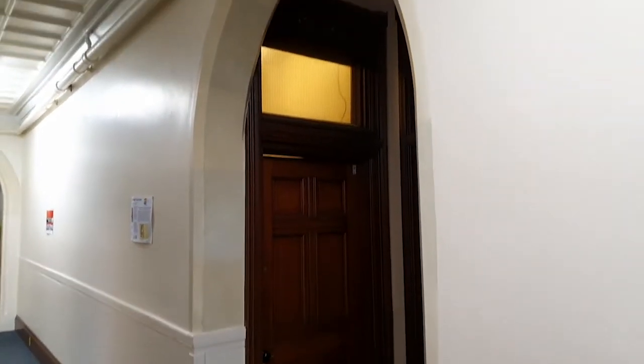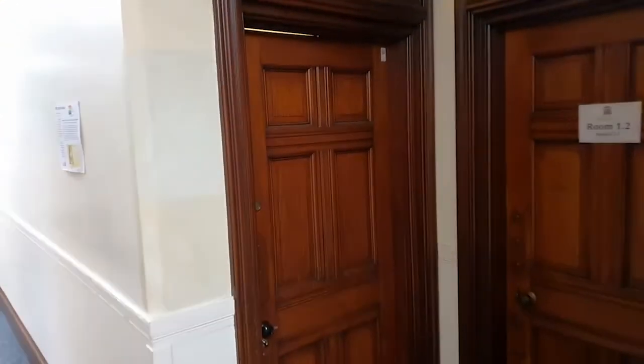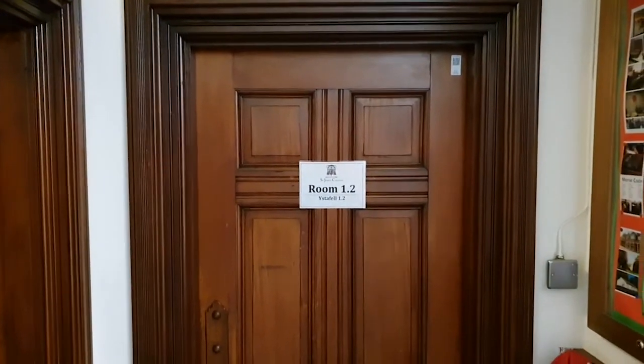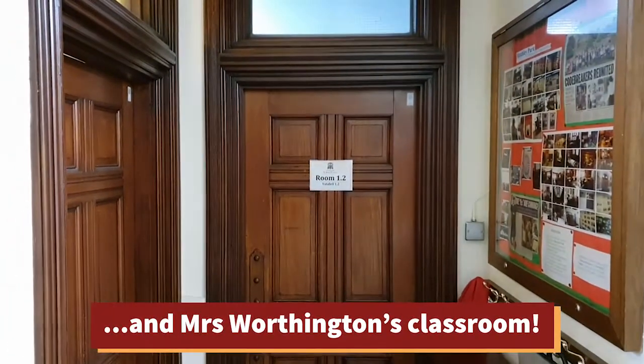First of all it doesn't appear to lead anywhere, but also it's very high. However it does lead somewhere because here is the clue. This is room 1.2 that many of you will remember as Mrs Regan's maths classroom and Miss Owens' maths classroom, and various maths teachers over the years.